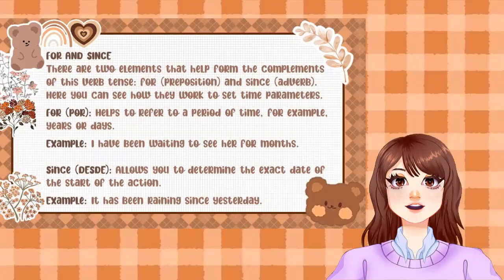For and Since: there are two elements that help form the complements of this verb tense — 'for,' a preposition, and 'since,' an adverb. Here you can see how they work to set time parameters. 'For' helps to refer to a period of time, for example, years or days.